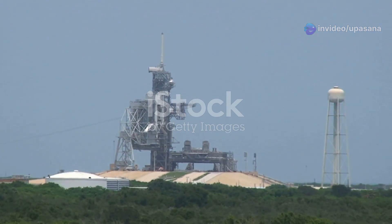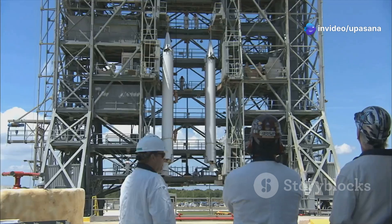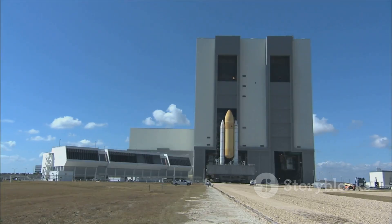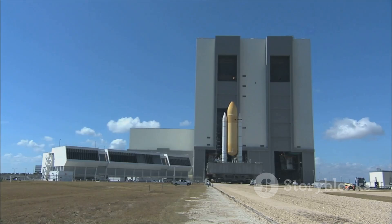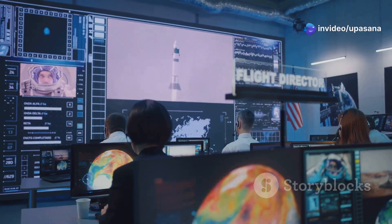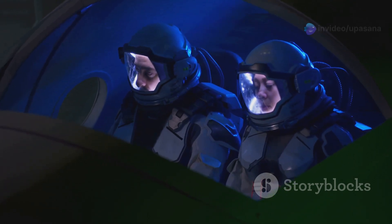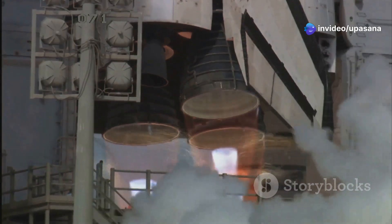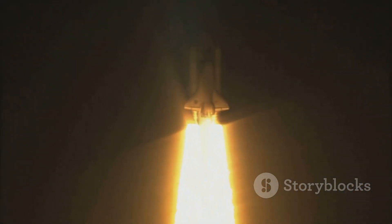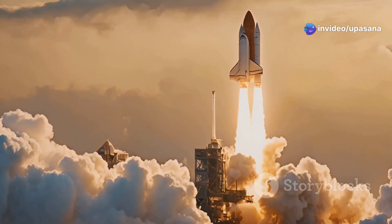The launch of the Space Shuttle was an intricate ballet of perfectly timed events, a testament to human precision and coordination. It all began with months of preparation, ensuring every system was meticulously checked and double-checked. As launch day approached, the shuttle was rolled out to the launch pad. With the shuttle secured, the countdown commenced. Engineers and technicians monitored every parameter, ensuring all systems were go for launch. The astronauts strapped into their seats, anticipation and excitement filling the air. As the countdown reached zero, the solid rocket boosters ignited, unleashing a deafening roar and a blinding flash of light. The shuttle shuddered, then slowly began its ascent, propelled upwards by the combined might of the boosters and the main engines. The ground shook, the air crackled with energy, and the Space Shuttle embarked on its journey to the stars.